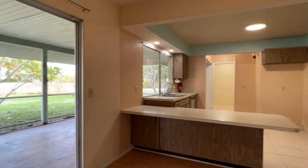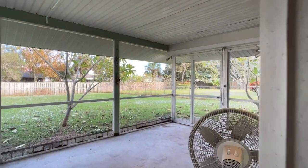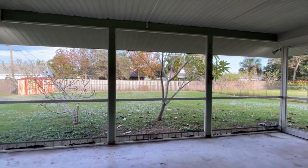Glass sliders allow you to extend your living space onto the 12 by 21 foot screen enclosed truss patio, where you can enjoy the fresh air without the insects.